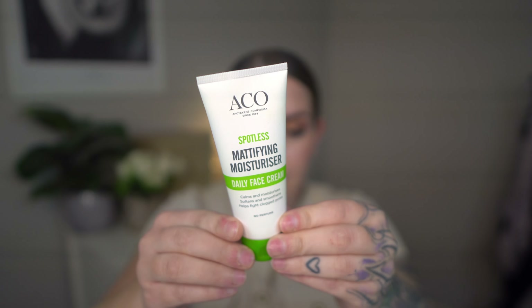And the same brand: Mattifying Moisturizer, daily face cream. Calms and moisturizes, soft and smooth, helps fight clogged pores. It works exactly like that. It's not heavy on the skin and I just like it. In the winter, it doesn't really get me as moisturized as I actually need.